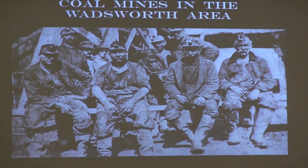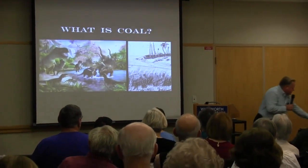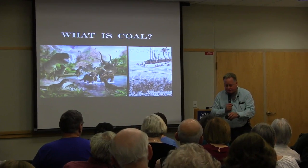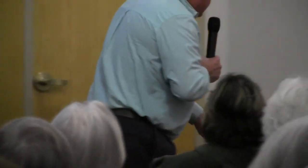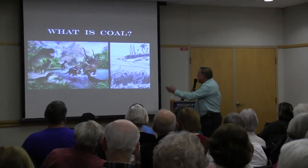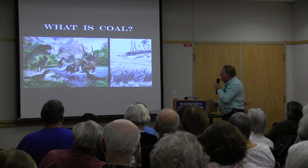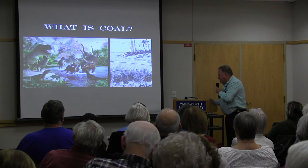So what is coal? It's a type of rock — a sedimentary rock. I brought a chunk with me; I got it as a Christmas gift one year. It came from dead and decaying plants and animals. The pictures here show that some of that coal could have been dinosaurs or ancient plants that grew during the time when Ohio was in the tropics.